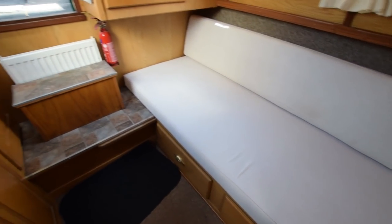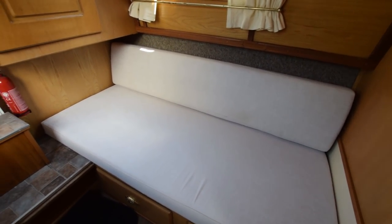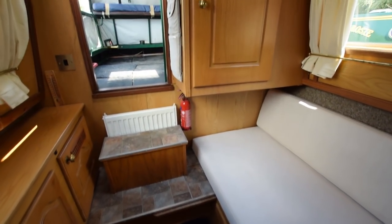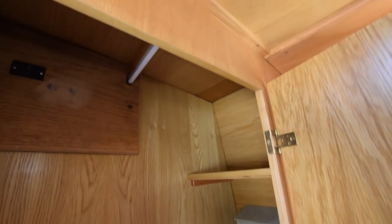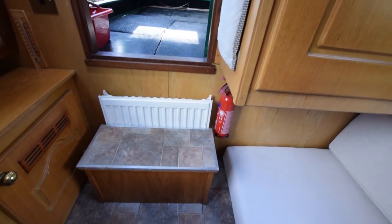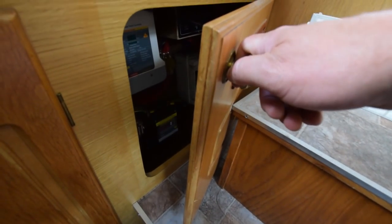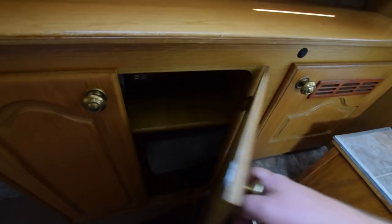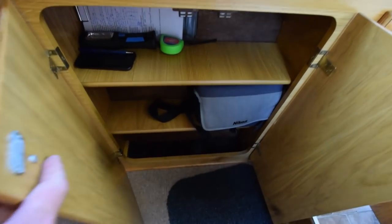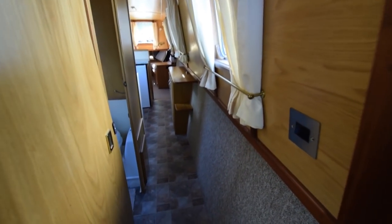This stern cabin — that couch doubles up into a bed and makes up very easily. That step you can see there on top comes onto the floor, and it comes out with a board and makes into a double bed that you can still walk down on the starboard side. There's a half wardrobe at the end and cupboards opposite. So it makes into a quite nice day room or double bedroom. It's very easily erected — it took me about a minute and a half.